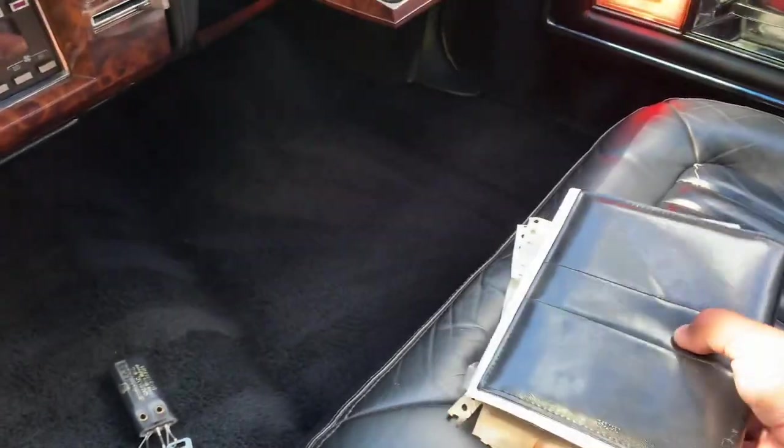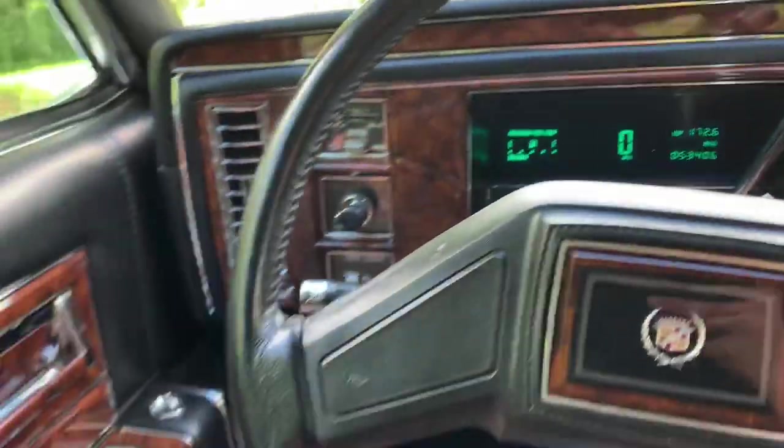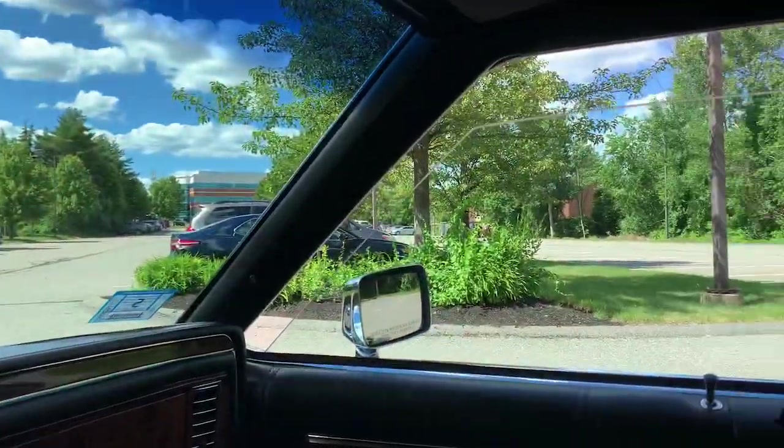You can see some of the options: the Brougham option B package, mirror-illuminated vanities, trunk lid pull-down, Sentinel, leather seating area at $570 — a lot of people don't realize leather wasn't standard in these cars. Wire disc hubcaps at $445 — another thing most people think was standard but wasn't. The 5.7 liter engine was only $250 extra, which is crazy. Auto daylight rearview mirror right up there. Grand total of $34,000 with destination charge. It's really cool to have all this stuff with the car — it tells you somebody really cared about this car to keep all that stuff.